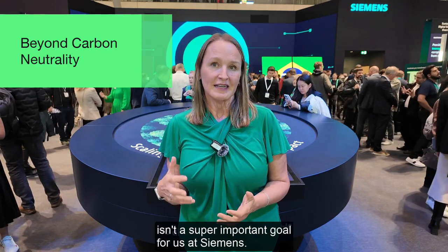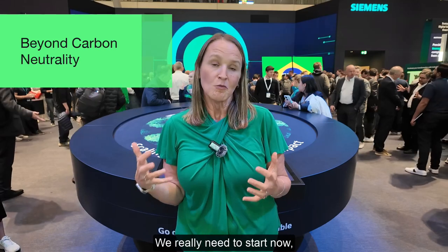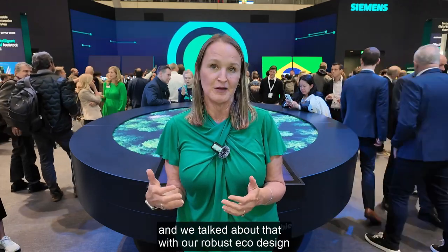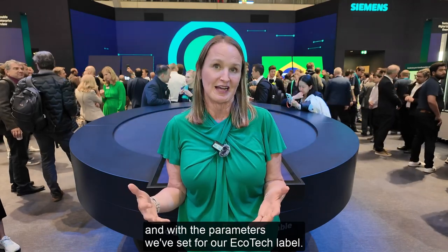While carbon neutrality is a super important goal for us at Siemens, our sustainability ambitions don't end there. We really need to start now, continuing to drive circularity into our designs at the same time we're working toward carbon neutrality. We talk about that with our robust eco-design and with the parameters we've set for our Ecotech label.